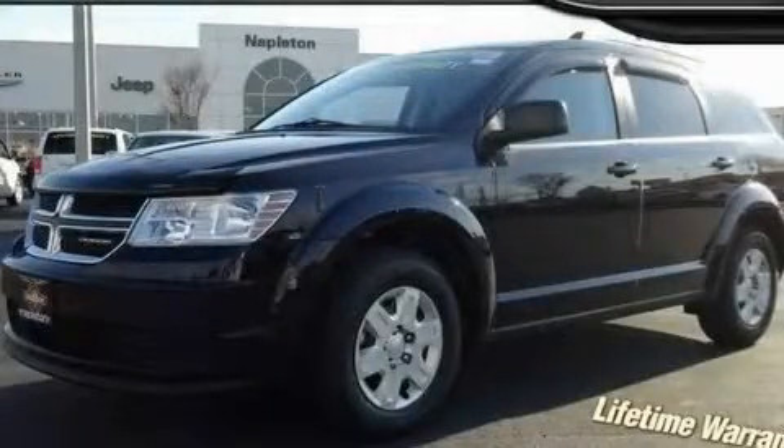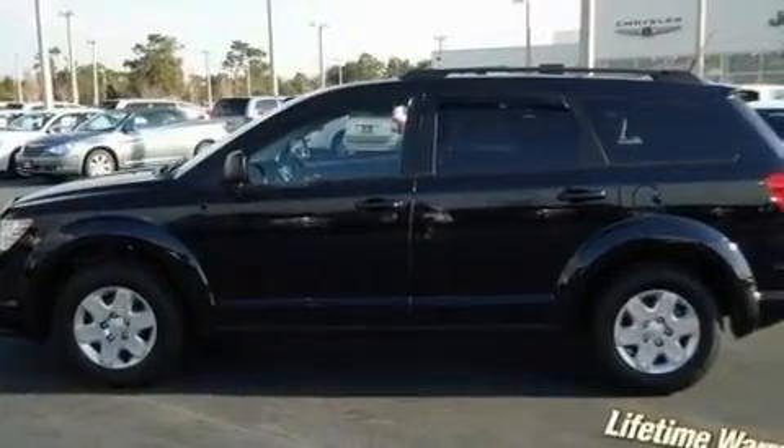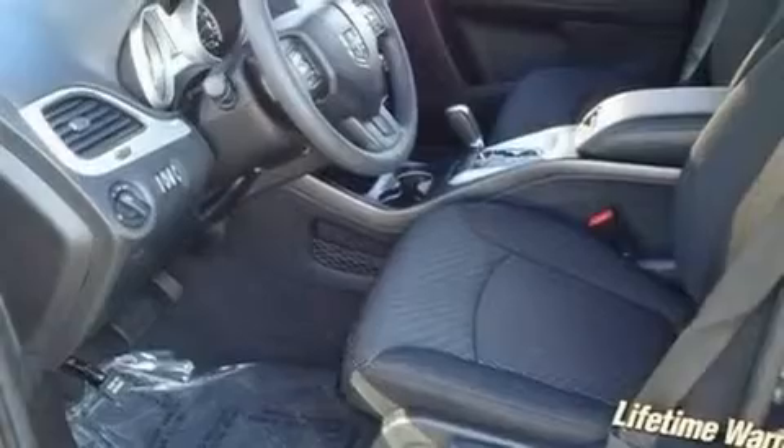This is a brand-new 2011 Dodge Journey, a great blend of utility, comfort, and style. It has a 2.4-liter four-cylinder engine and an automatic transmission.